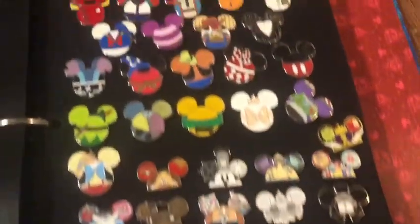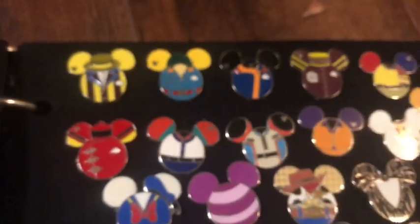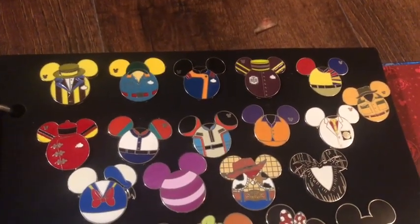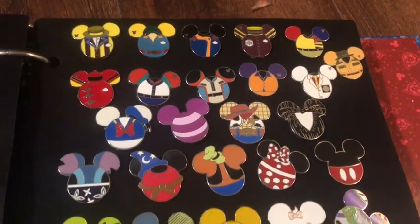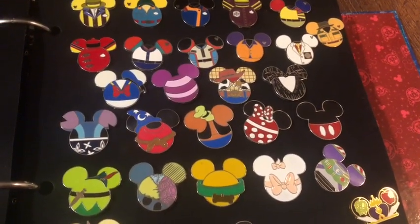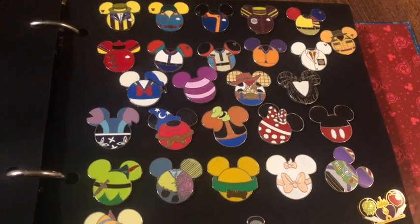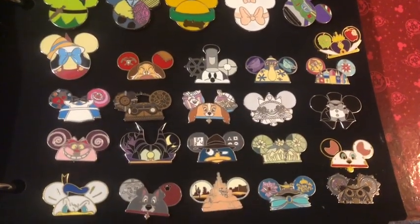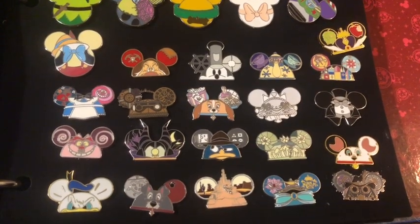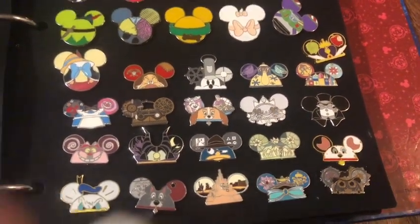These pins up at the top are cast member pins — you can tell by that little silver hidden Mickey. They were out a few years ago, and they are basically the ear icon with costumes for the different rides. Then here we have the Mickey head icons with different characters represented. Anything that deals with a dressed-up icon or ear hat, I love. And then this is another mystery set — these are the ear hats with different characters represented. I'm very close to completing both of those sets, so hopefully soon I'll be able to say I have those completed.